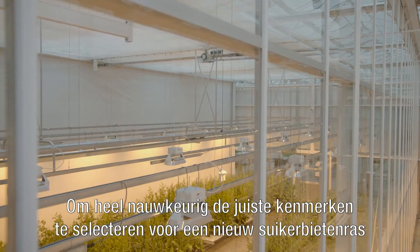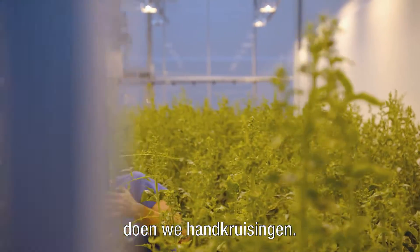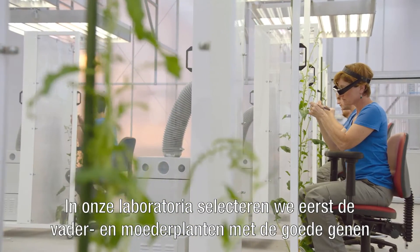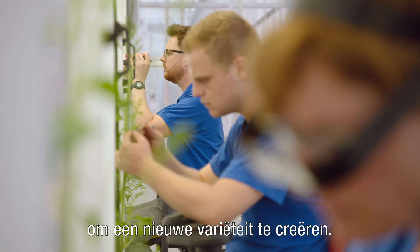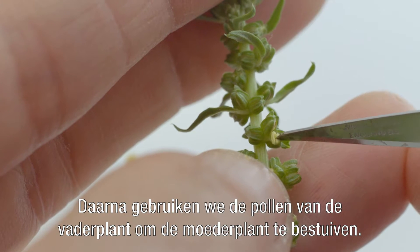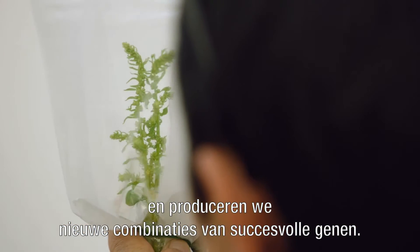To develop the right characteristics for a specific sugar beet variety, we start with a very meticulous procedure called hand crossings. In our seed production laboratories, we select different father and mother plants which contain successful genes in order to create a new variety. We use the pollen of the father plant to pollinate the mother plant, literally giving nature a hand to produce new combinations of successful genes.